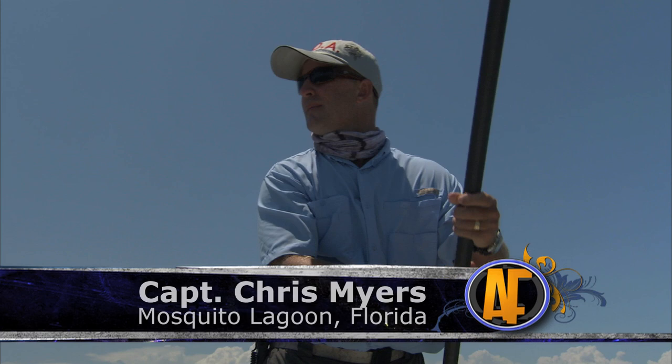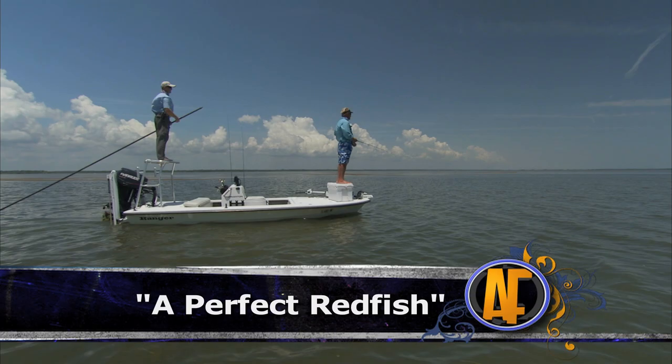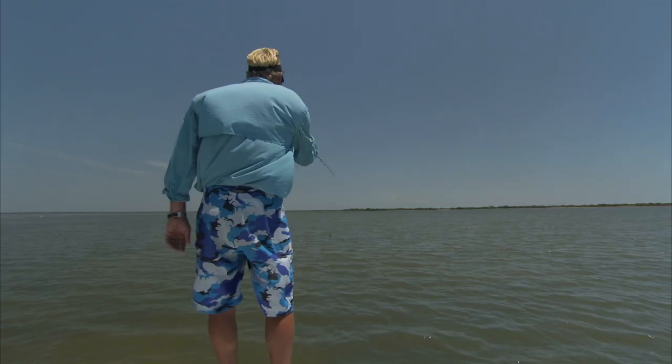A bunch of fish coming in there. Belly roll. We got some flashing up here — 12 o'clock flare in the sand, right of where you're pointing.